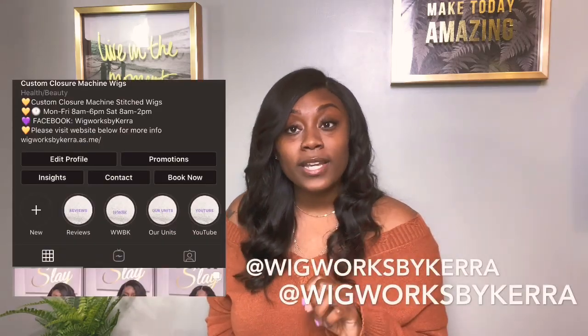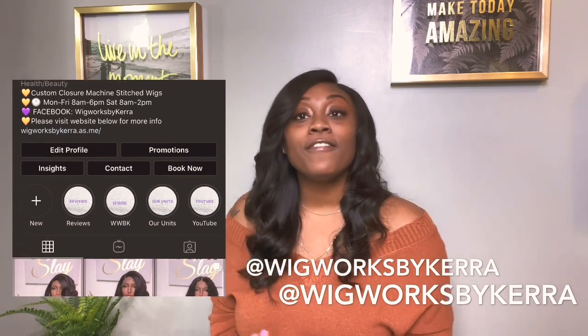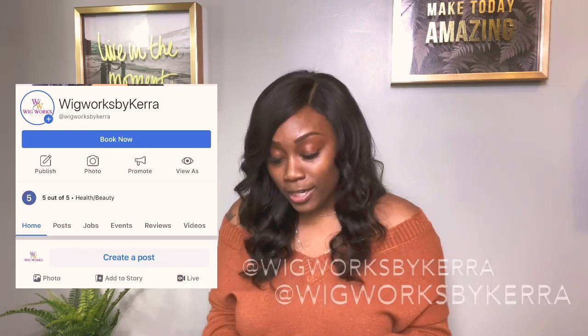Rule number one: you have to follow both of my business pages on social media. You can find me on Instagram at Weedworks By Kira, and you can also find me on Facebook — just type in Weedworks By Kira.